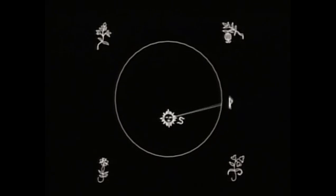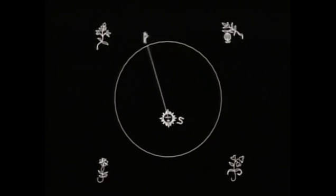Kepler's first law of planetary motion is simply this: a planet moves in an ellipse, with the sun at one focus.